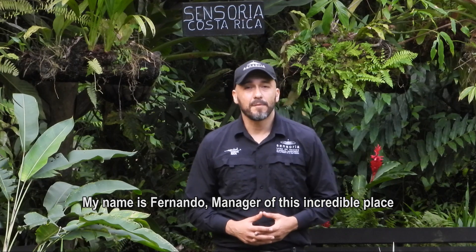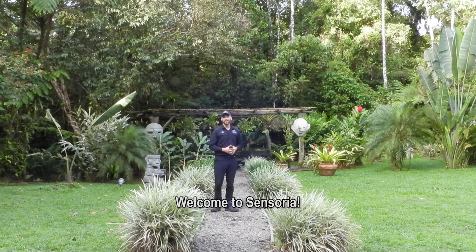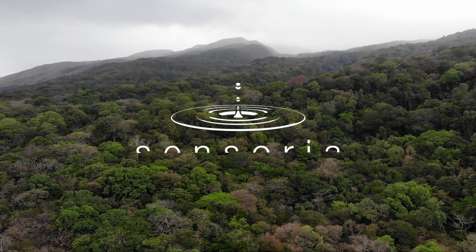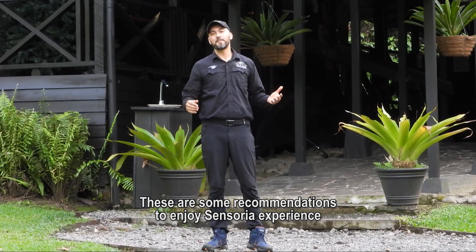Hello, my name is Fernando, manager of this incredible place. Welcome to Sensoria. These are some recommendations to enjoy the Sensoria experience.